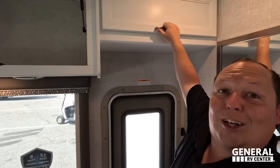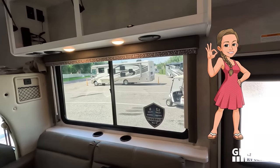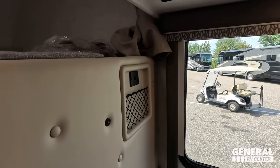Check out these valances — Andrea loves them, very cute and nice. There's also a USB port and a little cubby, plus power underneath that cabinet and speakers, and cup holders here.